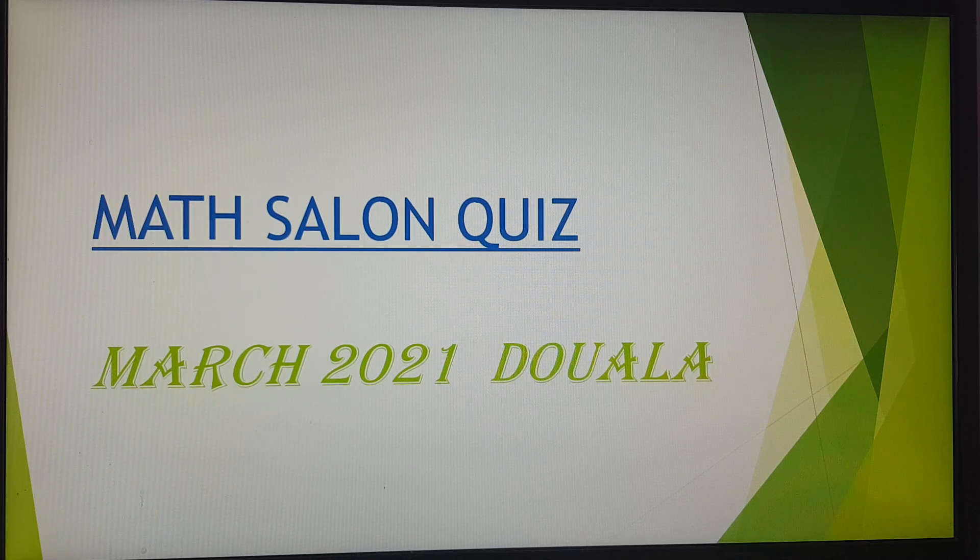Why is it important for students to take the Math Salon Quiz? The Math Salon Quiz helps a student improve their efficiency and minimize errors that they would make during their examinations. It gives them the opportunity to continuously assess their mathematical skill and make them better prepared for their class and national examinations. It also gives them the chance to see alternative methods, ways and ideas of handling mathematical problems.